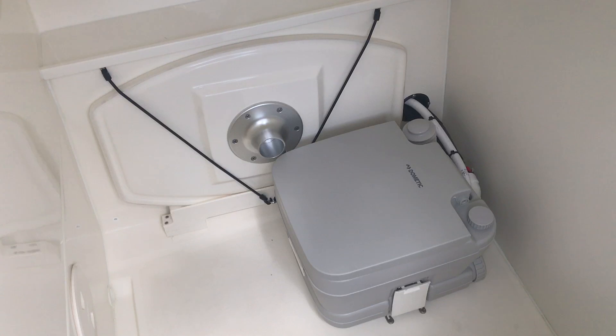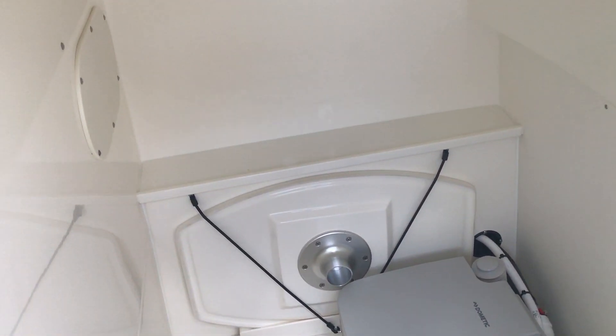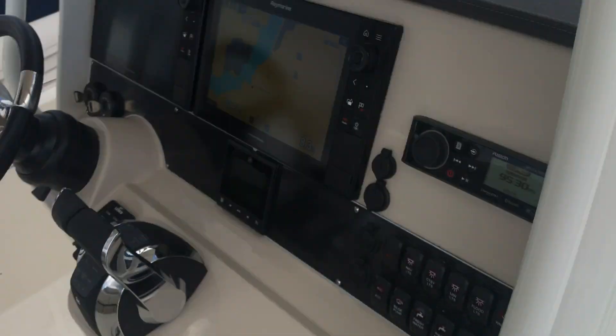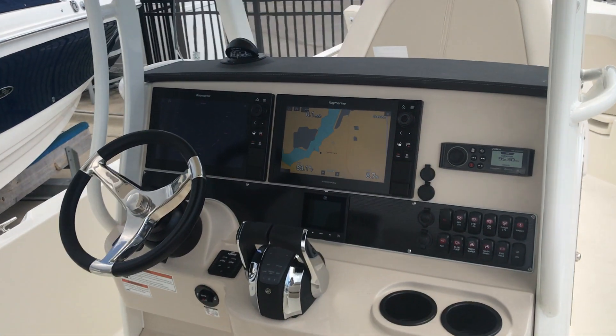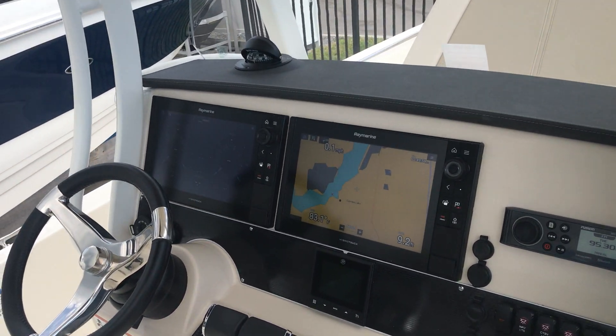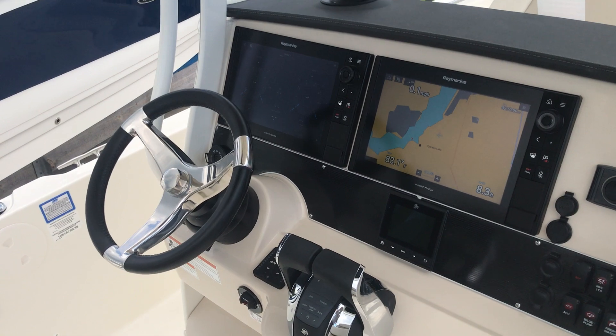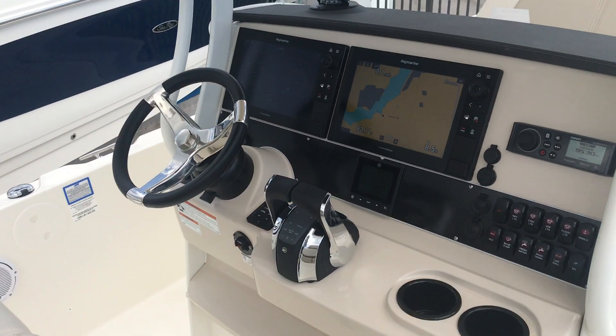Here you have a pump-out head and dedicated storage for your bow table. We'd be happy to show you this boat in person. If you'd like to set an appointment, please give us a call at 239-481-8200. Thanks for watching, have a good day.